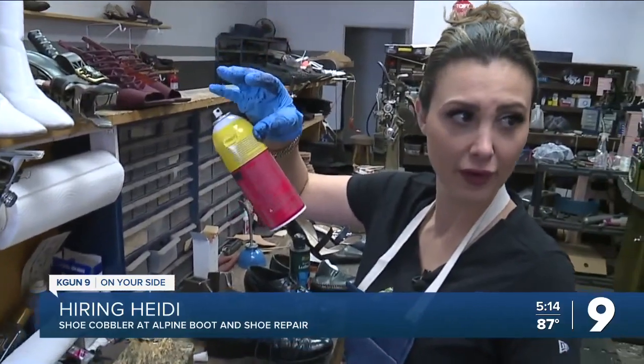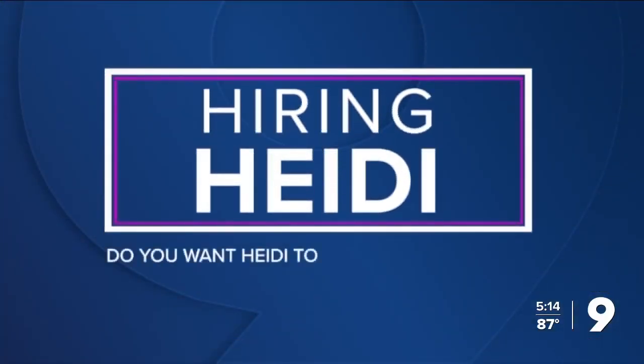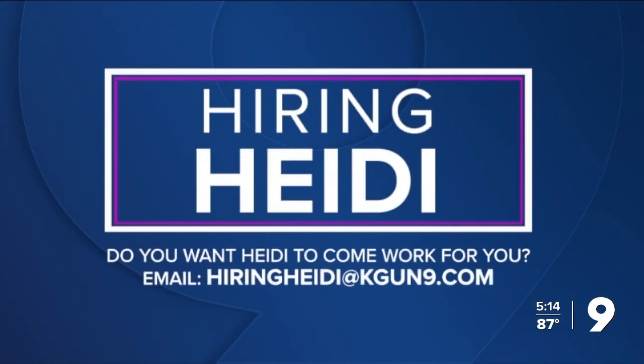That ended up ripping my glove, actually. I'm Heidi Alaga. If you have a job you want me to try, you can send me an email at hiringheidi@kgun9.com. It's a tough job because there's so many things you need to know how to do and machines to work. You really are taking these shoes and making them new again. I think you did a fine job — maybe you can fix up my old cowboy boots. I'll have to take a look at them and see what I can do.